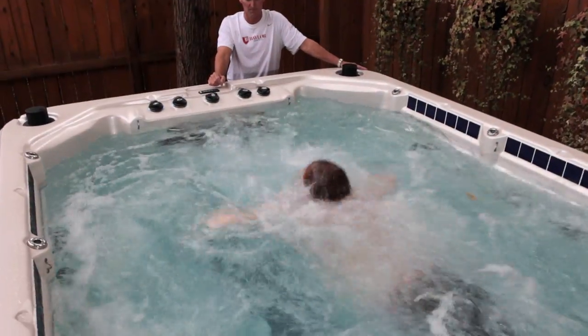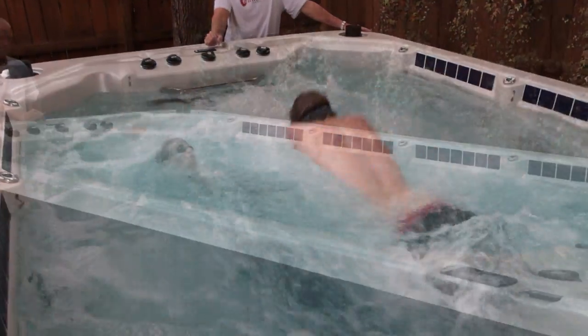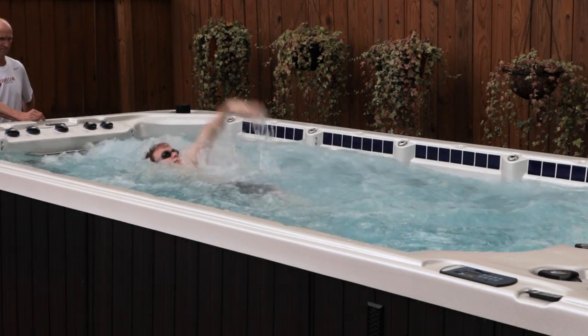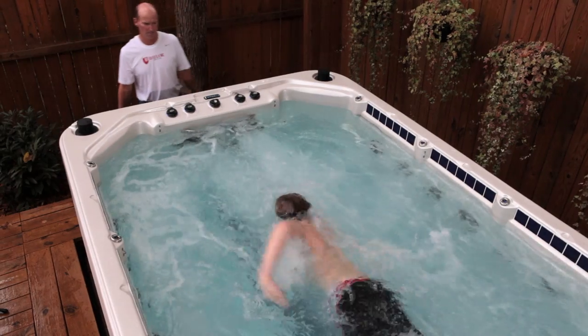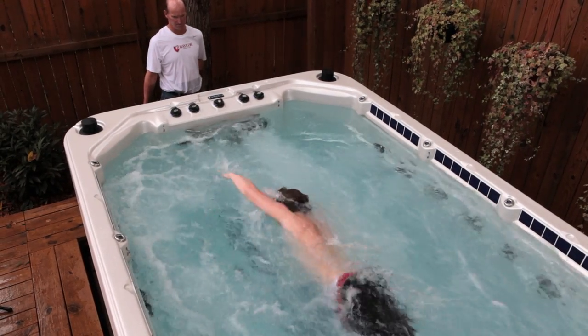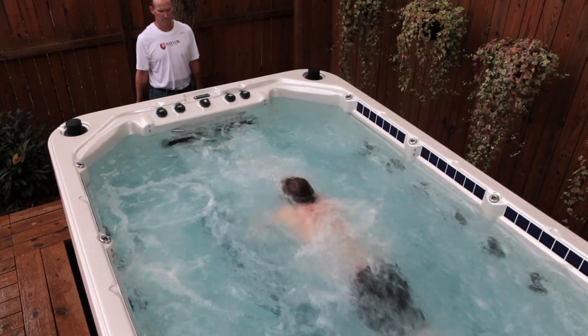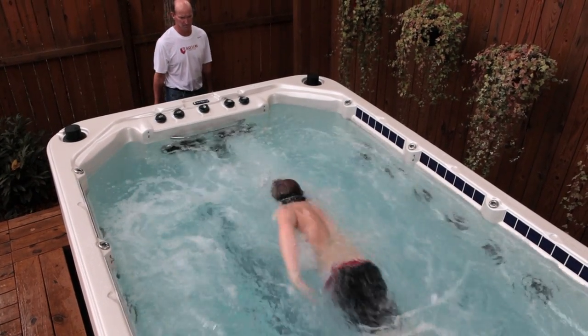Water is 12 times the density of air. That means each movement in water increases muscle tone 12 times more than regular exercise. Water's resistance on your muscles also improves flexibility, and since water also supports your body there is a lower impact on your joints from exercise and therapy.